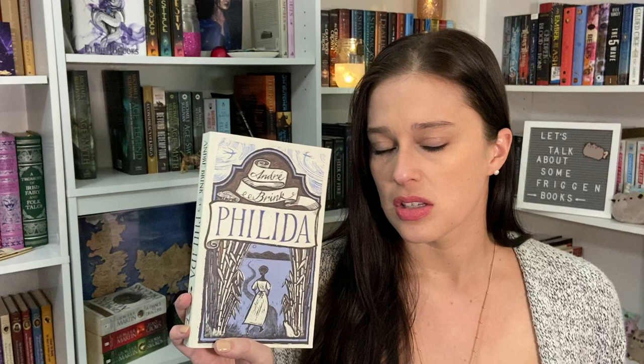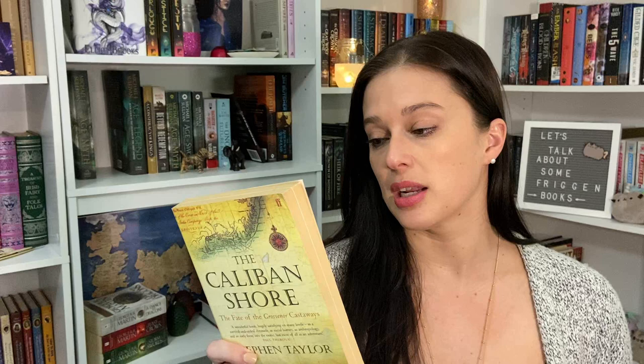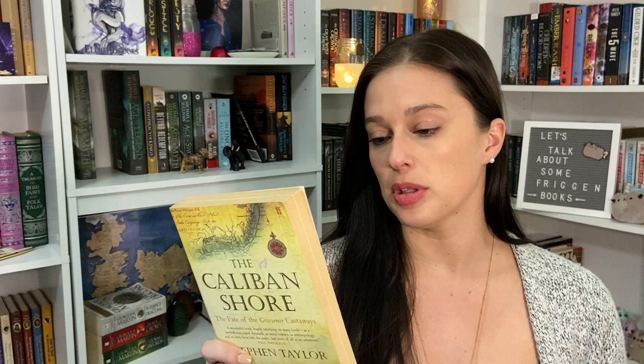The cover is super beautiful and I like historical fiction. André Brink is a South African writer, and I haven't actually read books about slavery outside of the United States, so this is a chance to get a different perspective. Steven Taylor is also a South African writer, and The Caliban Shore is historical fiction about the Gros Venor, which ran aground on the coast of Southeast Africa. Survivors were European castaways, very far from a European outpost and 'utterly ignorant' of the people among whom they found themselves.